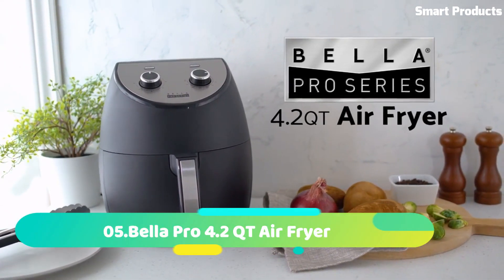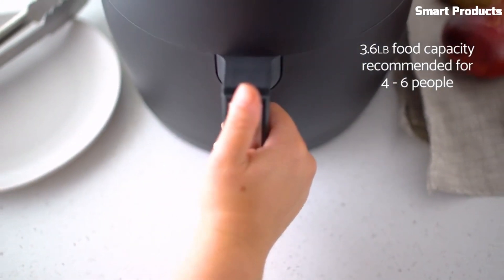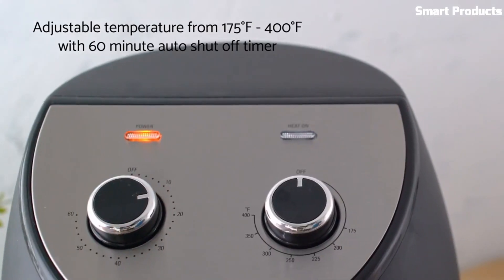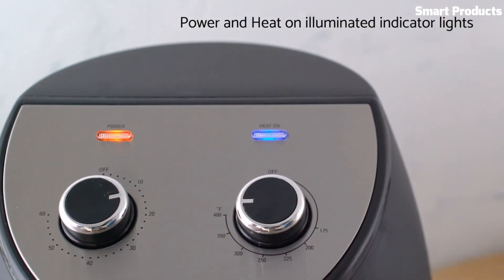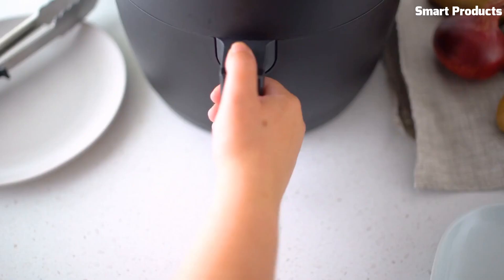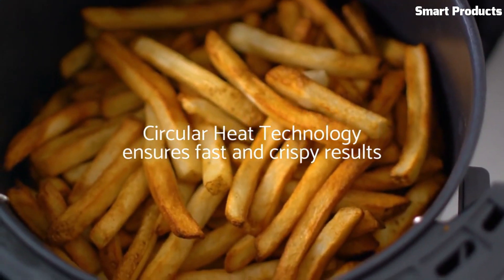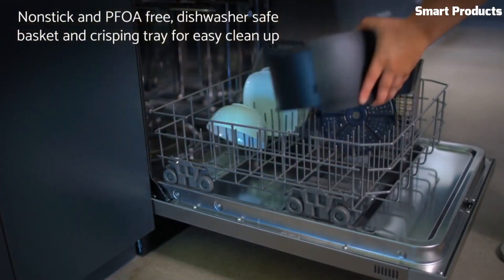The Bella Pro 4.2 QT Air Fryer is a kitchen appliance that uses hot air to cook food in a healthier and more efficient way than traditional frying. With a capacity of 4.2 quarts, it is perfect for cooking meals for small to medium-sized families. The air fryer uses a high-powered fan to circulate hot air around the food, cooking it evenly and quickly.